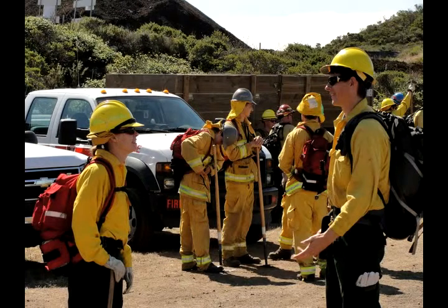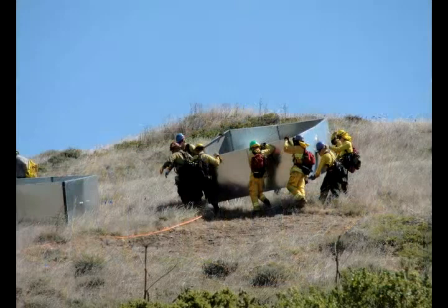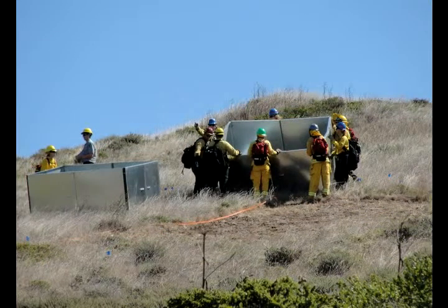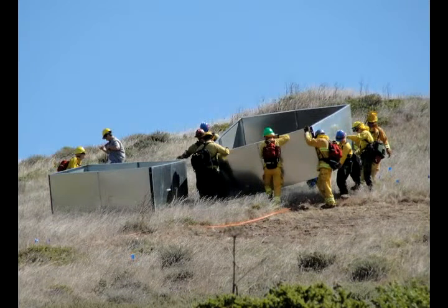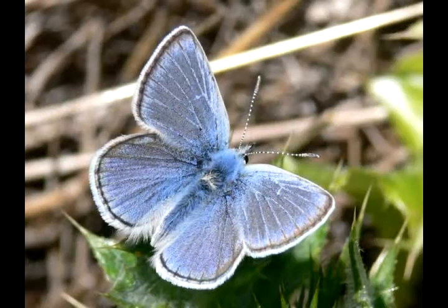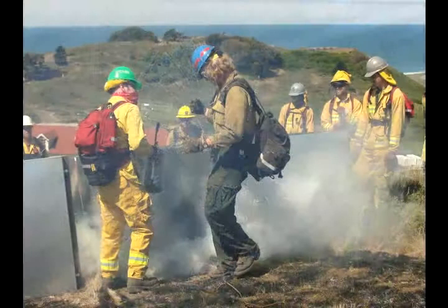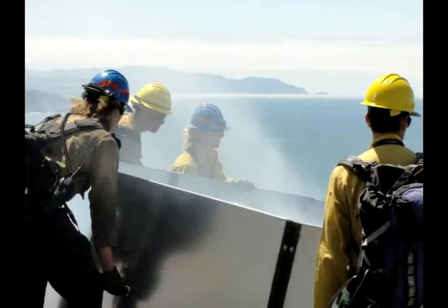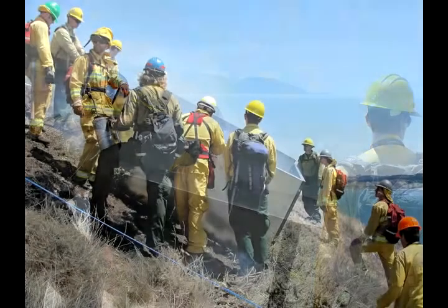Forrestell wears a flame-retardant yellow shirt and baggy green pants. She's being literal when she says that they'll be working with fire in a box. The Park Service is exploring whether burning can spur the growth of lupine plants, a critical food source for the endangered Mission Blue butterfly. The experiment requires many small blazes, meaning these firefighters will spend their day hauling steel boxes the size of small swimming pools up coastal bluffs.